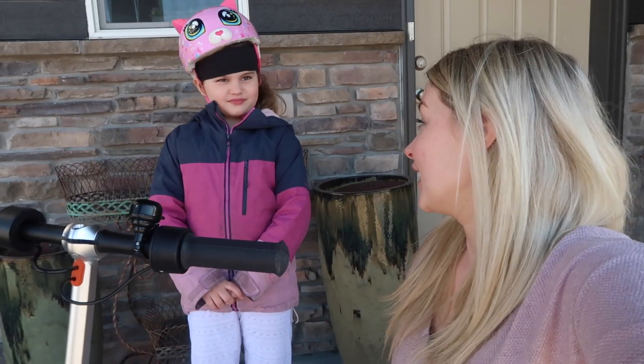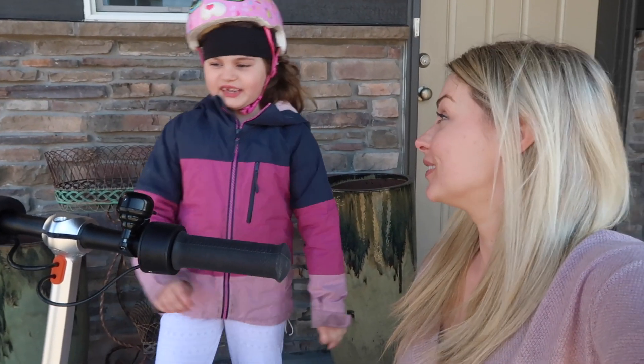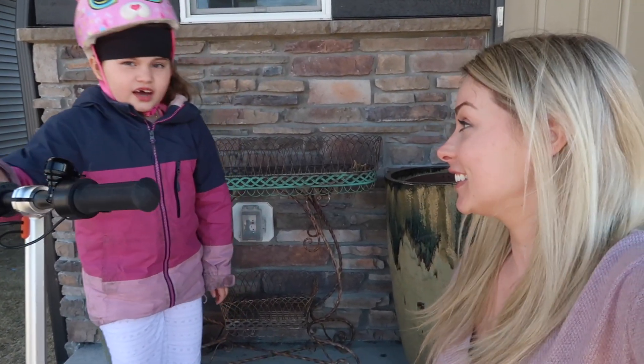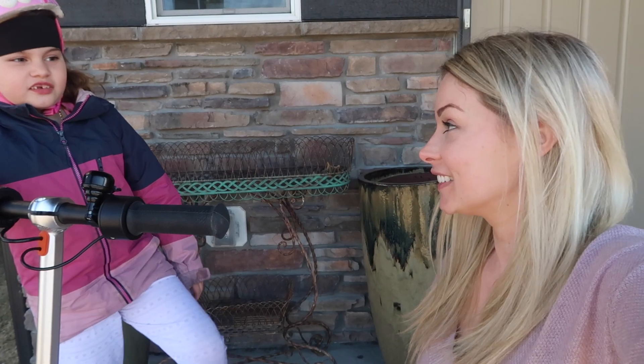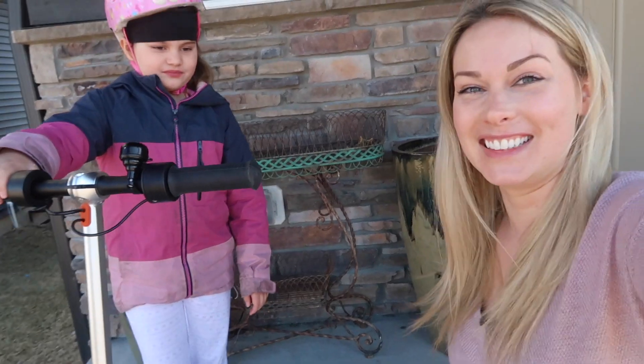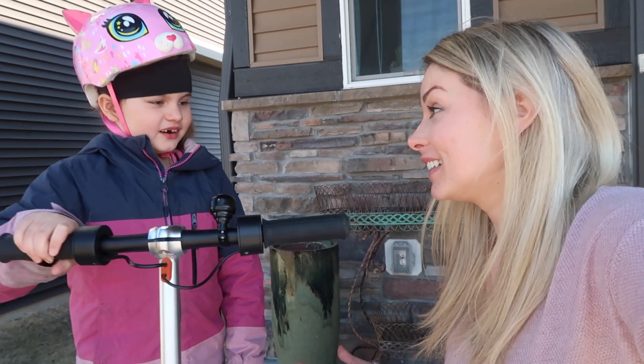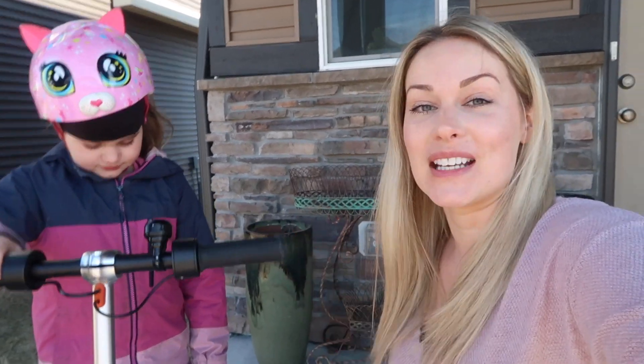My kid loves it, it's so much fun. It's great because she gets exercise from scooting it in between the times she turns on the electric, and she can go for a long time. Iris says she really likes that it's electric and it's fun. She also likes that they added a brake at the bottom, because her bikes don't usually have that. Oh, I forgot to mention — it also lights up!